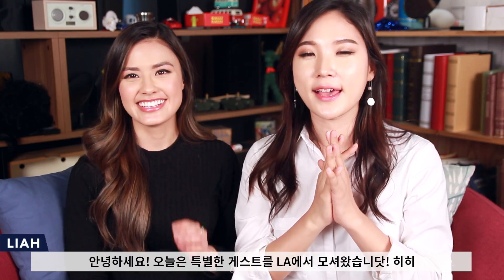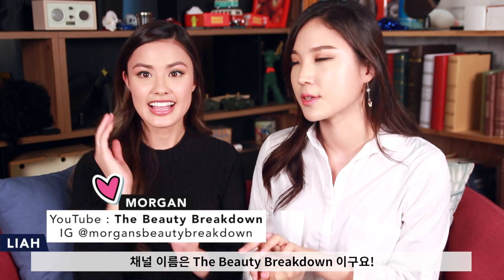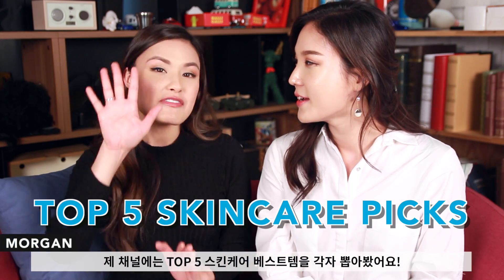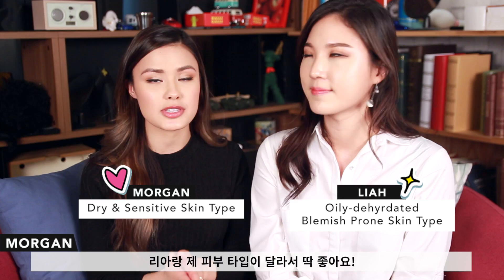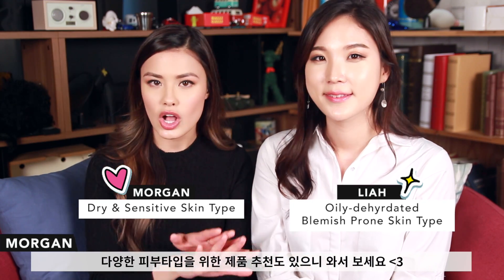Hello everyone! Today I'm with a very special guest and my best friend on this platform. Her channel's name is The Beauty Breakdown — as soon as a new product comes out, you can already see it on her channel. We filmed a collaboration on her channel which is the top five favorite skincare products, and it's great because we both have different skin types, so there are all kinds of recommendations to cover all the different skin types.